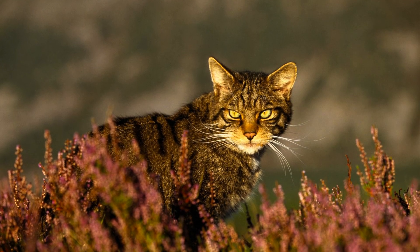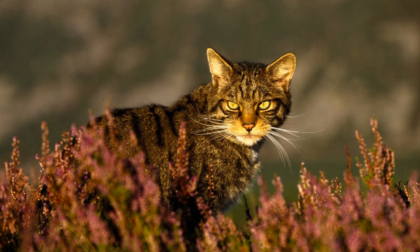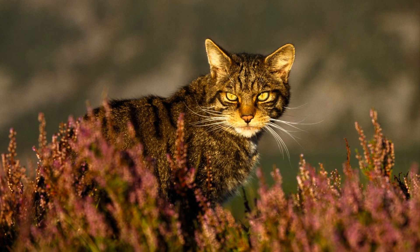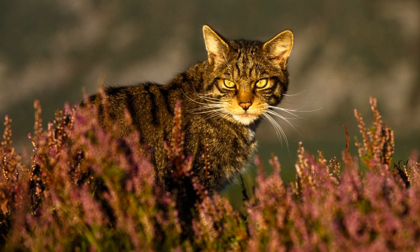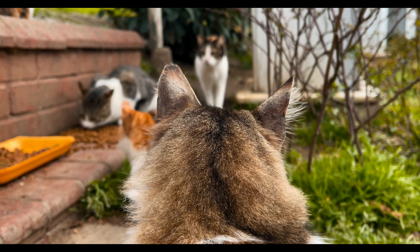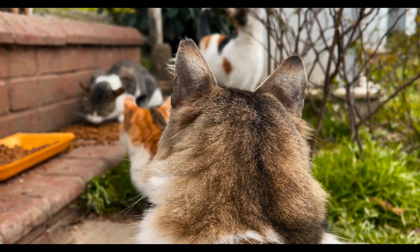These cats are very elusive and the exact remaining number of wildcats is unknown, although it was estimated to be around 115 to 314 individual cats. These results came from trail camera surveys conducted in 2010 to 2013, but today the number is estimated to only be around 100.